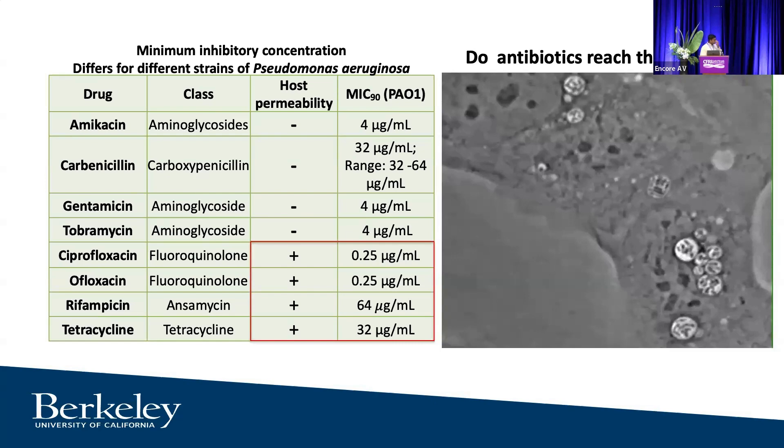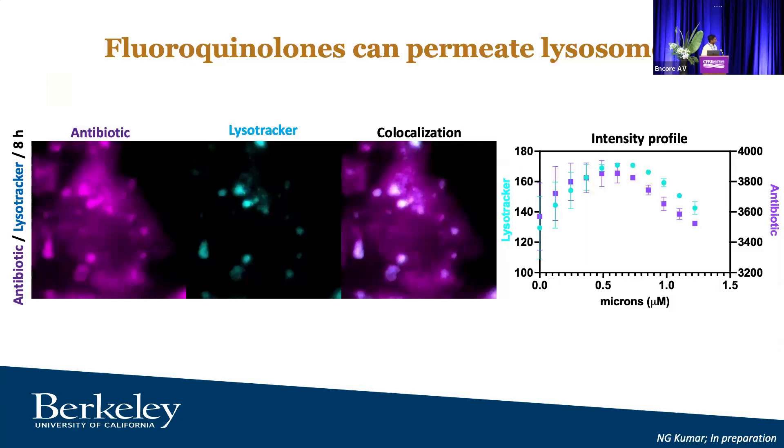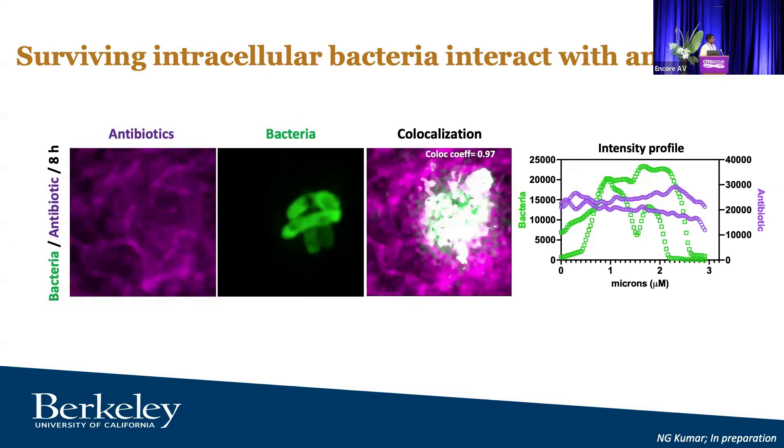Do the antibiotics actually reach the vacuole? We used fluorescent antibiotics, added them to cells, used lysotracker to stain lysosomes, and performed co-localization analysis. The intensity profiles overlap quite neatly, suggesting that antibiotics not only get into the cell but also into the lysosome where the bacteria are. We then confirmed that surviving bacteria are also seeing these antibiotics — the antibiotic penetrates through to the bacteria. So regardless of whether bacteria are making biofilm or not, antibiotics are reaching them, yet the bacteria are surviving.